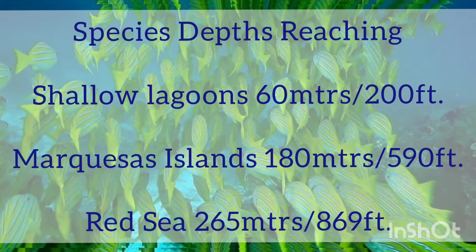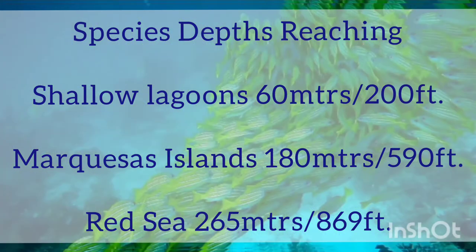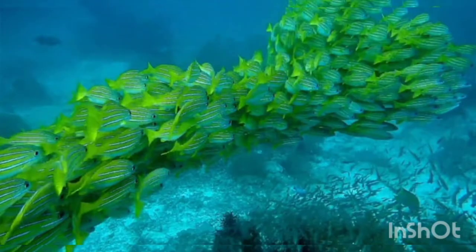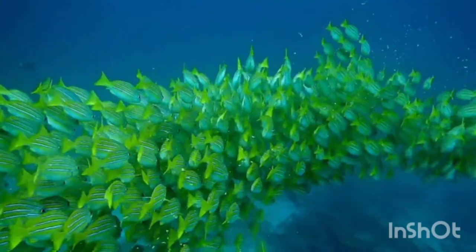They inhabit coral reef lagoons and outer reef slopes at depths of over 100 m. During the day, large shoals are often seen around coral bommies and caves. Juveniles are often seen over seagrass beds.